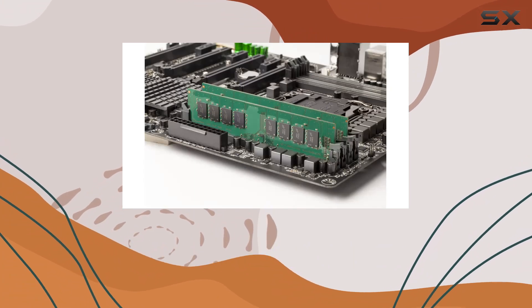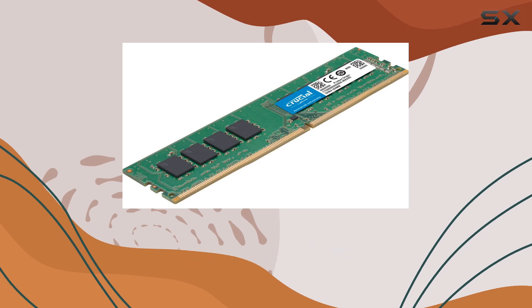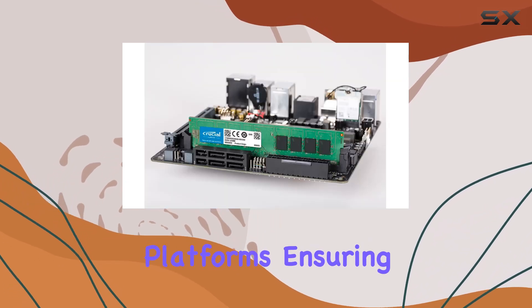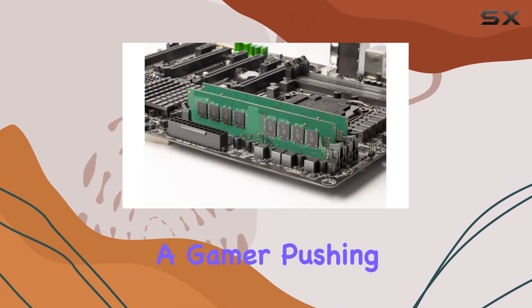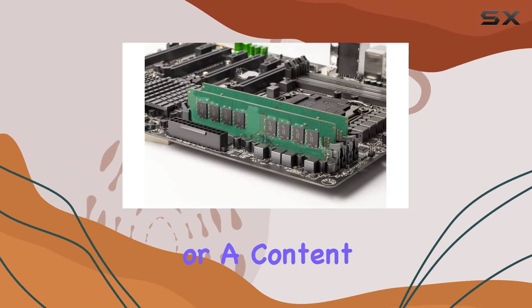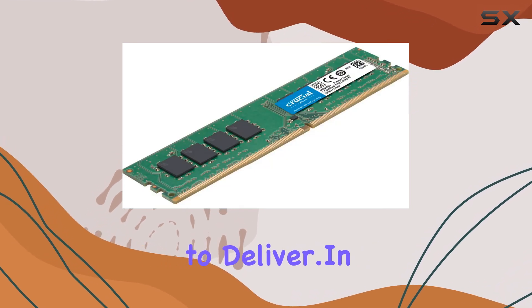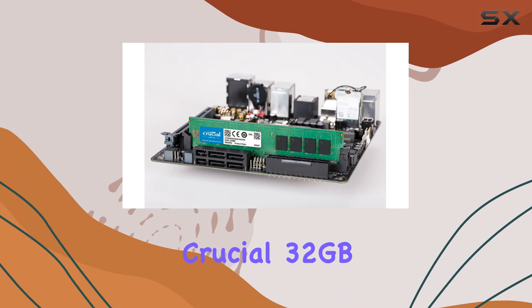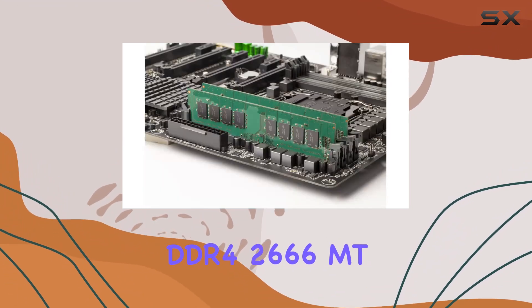What about compatibility? This kit is optimized for next-generation processors and platforms, ensuring seamless integration into your setup. Whether you're a gamer pushing your system to its limits or a content creator needing that extra boost, this memory kit promises to deliver.